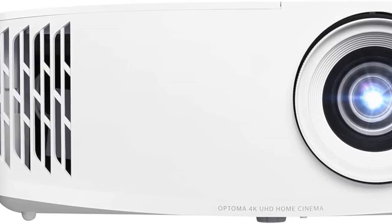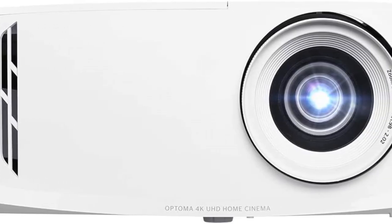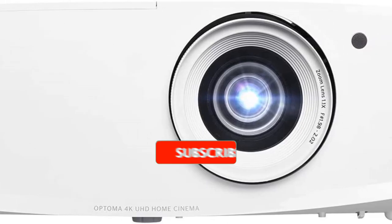Are you looking for the best 4K projectors? In this video we will look at some of the best 4K projectors on the market.